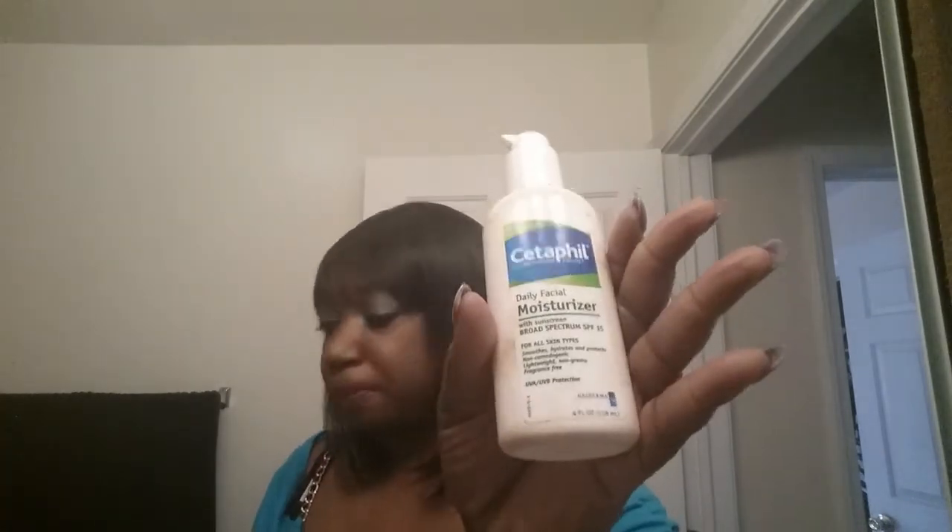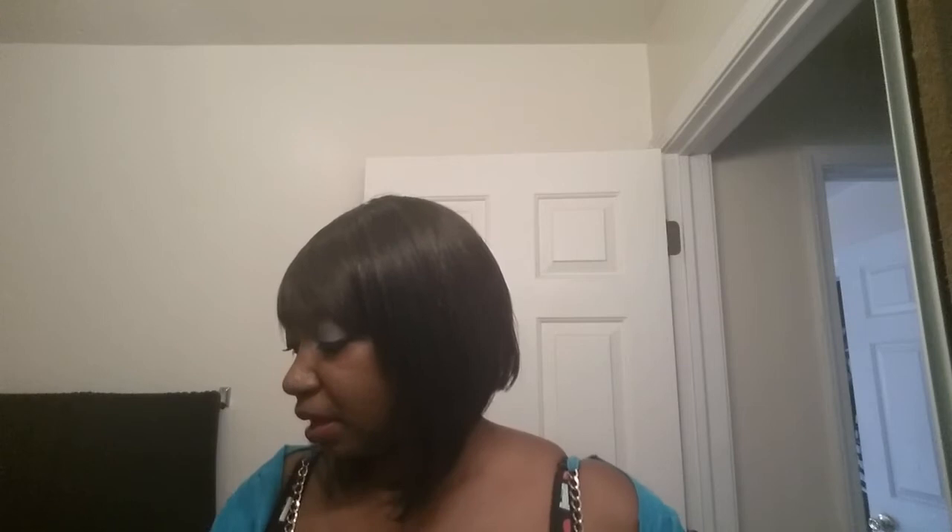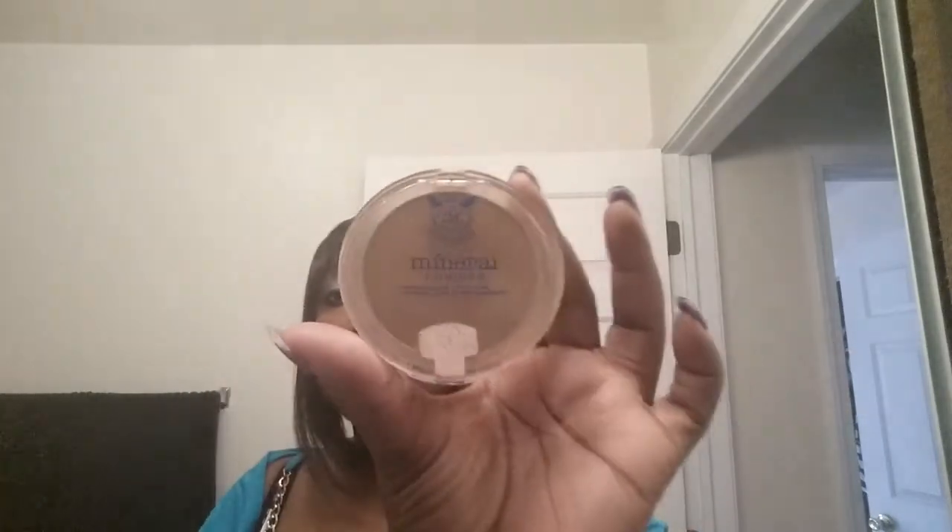My moisturizer was Cetaphil, my primer is Rimmel Fix Imperfect, my foundation is Mac Studio Fix number 45, and my finishing powder is the mineral powder by Ruby Kisses. I just touched up my brows with the mega clear.